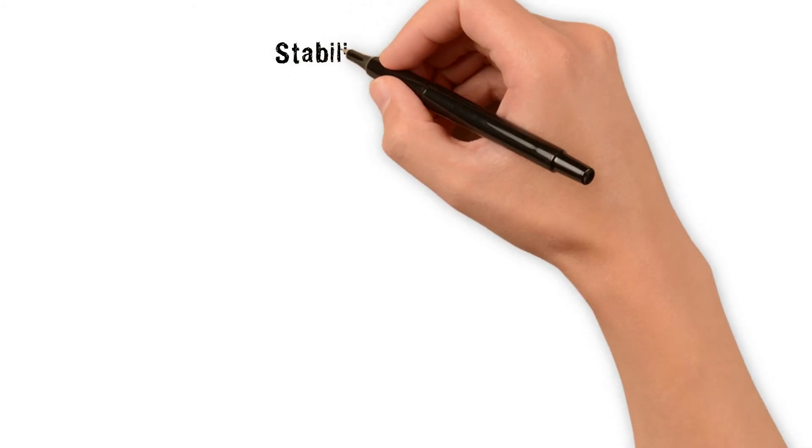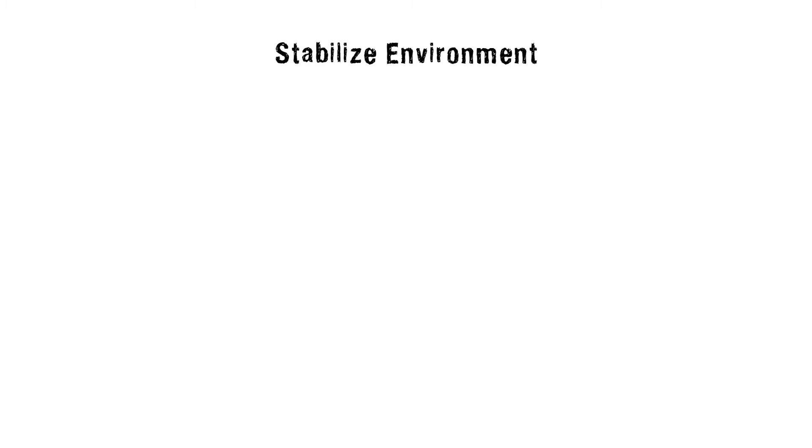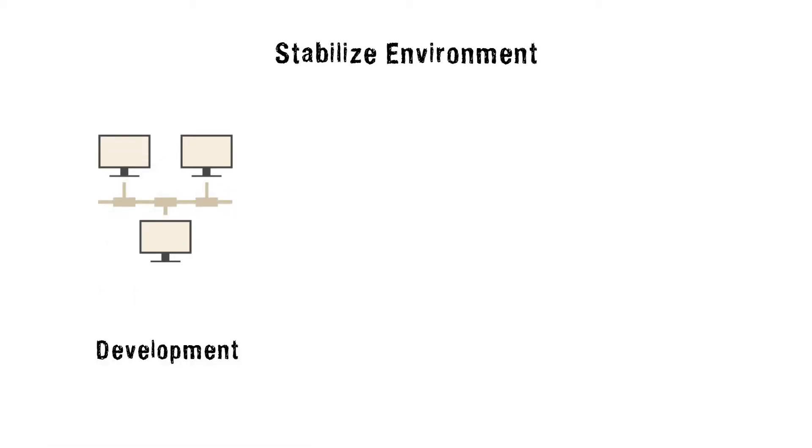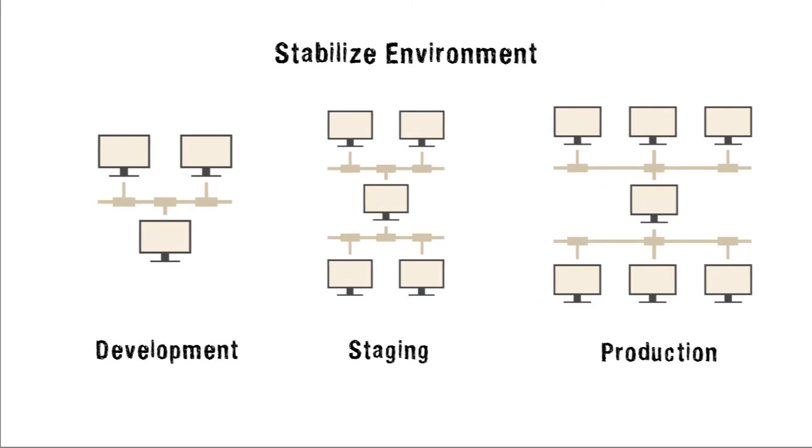Finally, the delivery pipeline typically involves multiple environments for development, staging, and production. Problems occur when code is transferred from one environment to another. DevOps stabilizes code transfer between environments by automating repetitive processes.